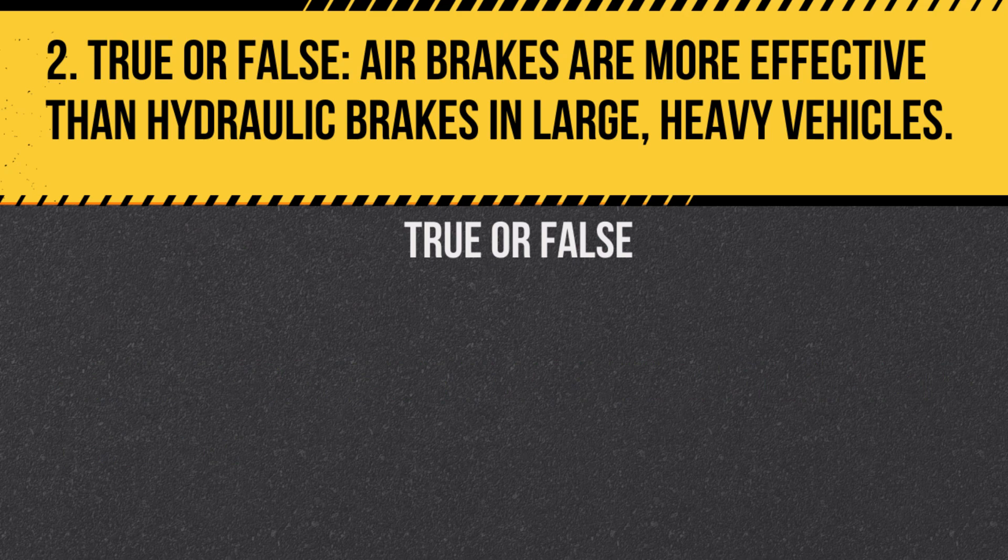Question 2. True or false? Air brakes are more effective than hydraulic brakes in large, heavy vehicles. Answer: True. Air brakes provide the necessary force for stopping large, heavy vehicles safely.